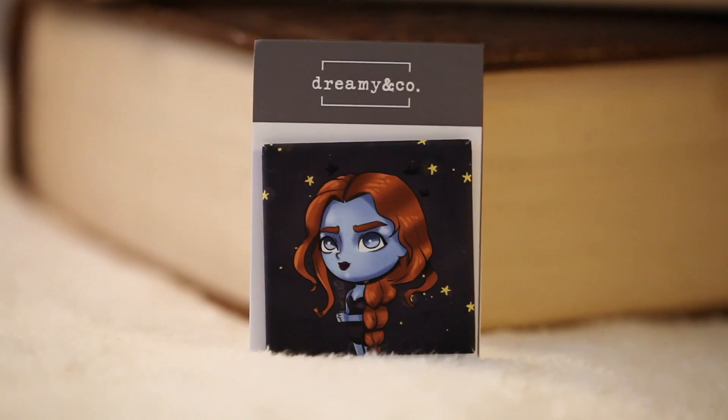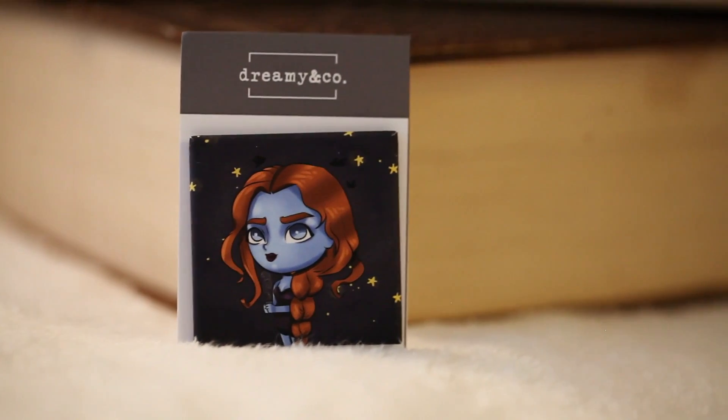The next thing I see looks like a pin. It's from Dreamy and Company again, and I think it's a character from Daughter of Smoke and Bone. It's really beautiful. I might do a giveaway for this.